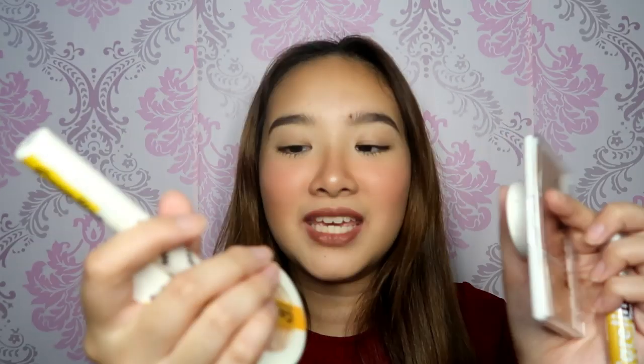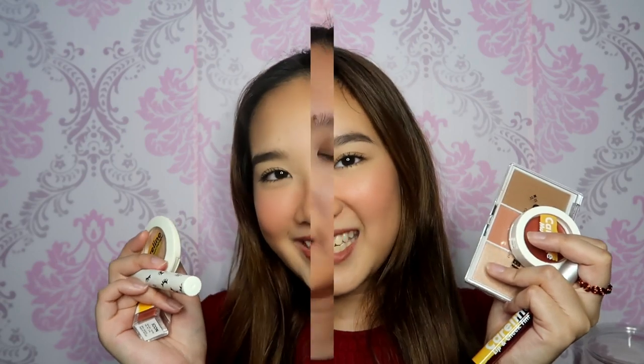Hi everyone! For today's video, I will be reviewing the new Caroline products. I have here six of the new products: the Diamond Dream Highlighter, the Skinny Mascara, the Soft Suede Lipstick, the Glow Getter Palette, the Multi Pot, and one of the new shades of the Lip and Cheek Tint. So if you want to see what I feel about these — the pros and cons — just keep on watching.